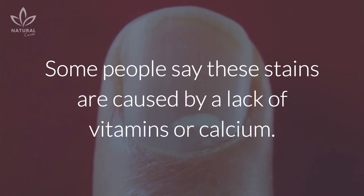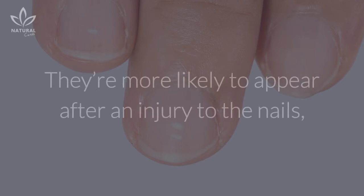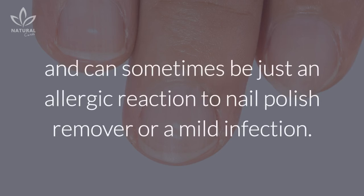White spots: even if you've never noticed the signs mentioned above, you've certainly had white spots on your nails. Some people say these stains are caused by a lack of vitamins or calcium, and that this problem can be solved by drinking a little more milk. Such blotches have a technical term.